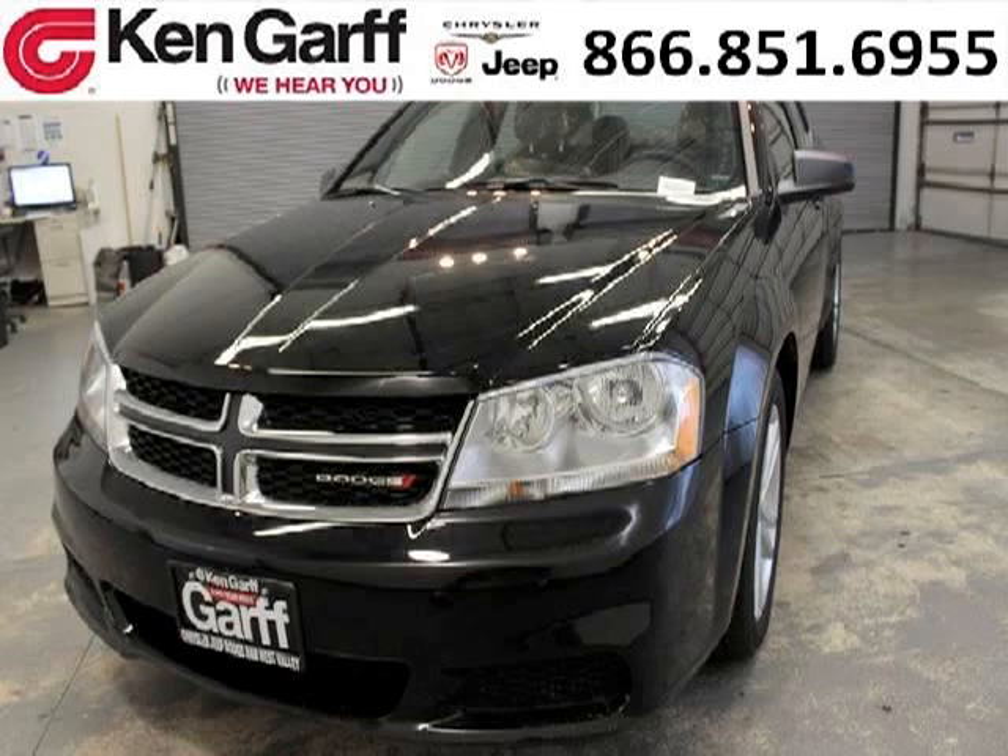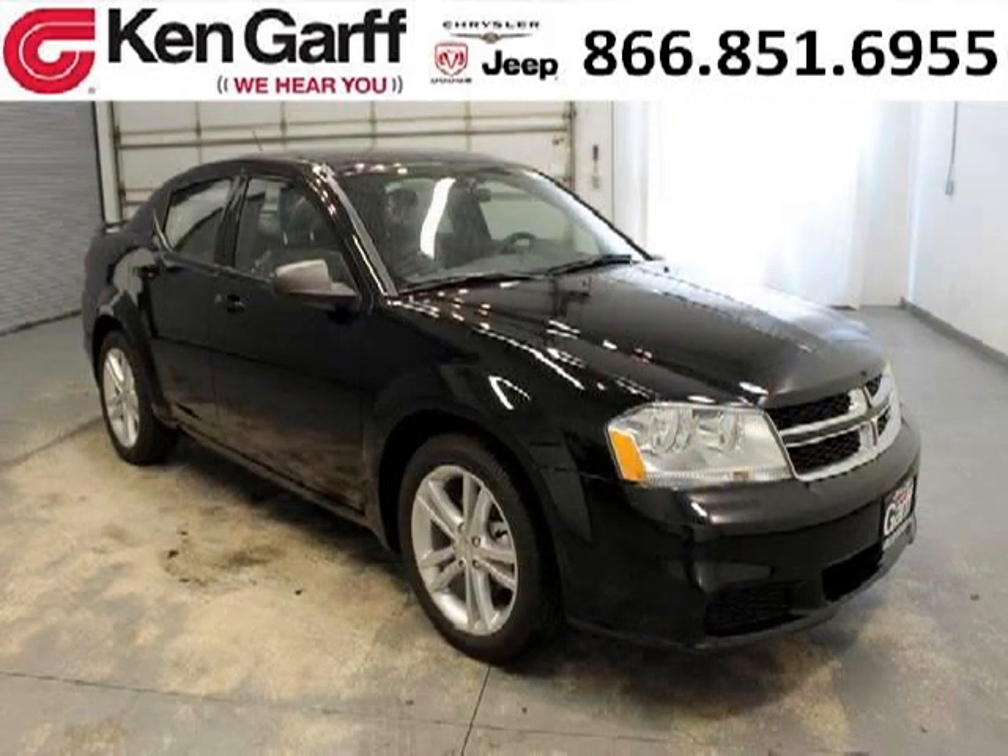Do you want to stretch your purchasing power? Well, take a look at this outstanding 2013 Dodge Avenger. This Avenger would look so much better with you behind the wheel instead of sitting on our lot.